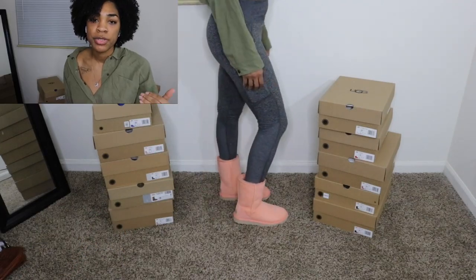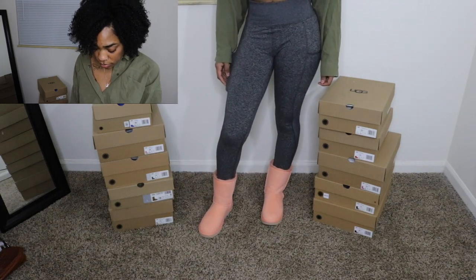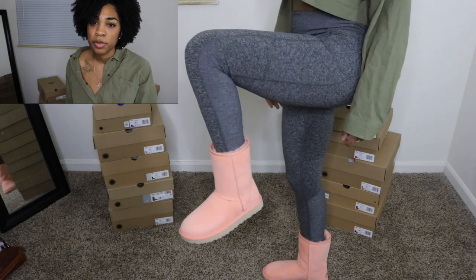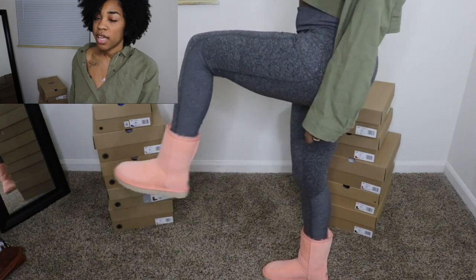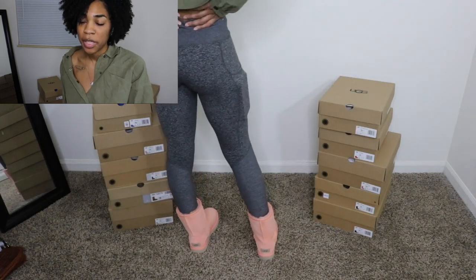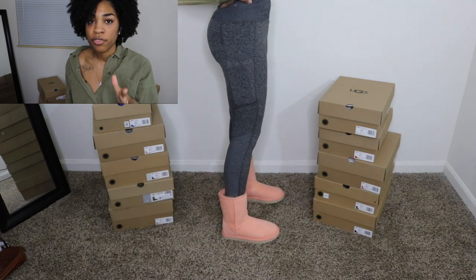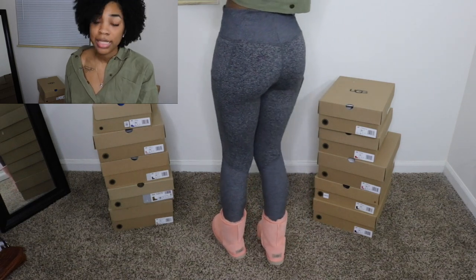This is the Classic Short 2 in the color Grapefruit, size 7 — they're really really cute. It's like a peachy color and I'm just like it's super duper cute. I didn't think it was going to be this color either. I need to stop getting Uggs online because they don't come looking like I expect — they're a bit darker. But it's okay, I'm still going to wear them. I got them from the Ugg website. That color is so fire and it's one of my favorites.